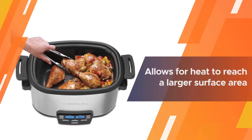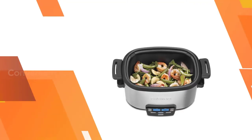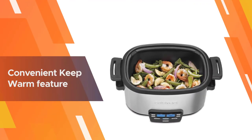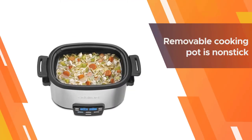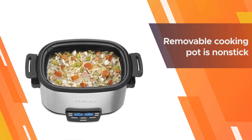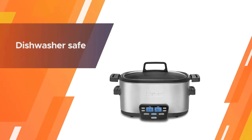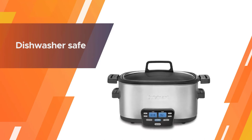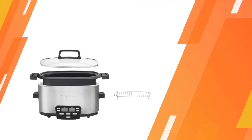The cooking base on this multi-cooker is shallow and wide, which gives you a more even distribution of heat. This also allows for heat to reach a larger surface area for browning or sautéing. The convenient keep warm feature comes in once the cooking is complete, so you never have to worry about serving cold dishes at dinner parties again. The removable cooking pot is non-stick and dishwasher safe.